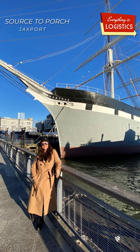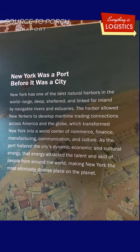One place that happened is New York City, where the location was originally selected because the area has large, deep, and sheltered harbors with navigable rivers and estuaries nearby. I snapped this picture in front of the maritime museum over at the South Street Seaport in New York.